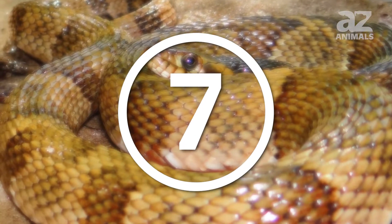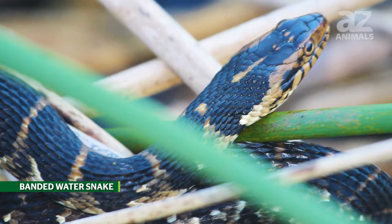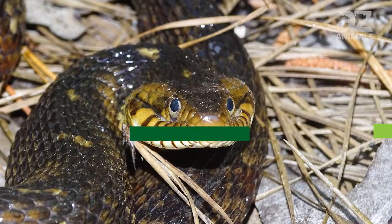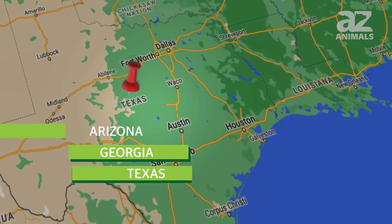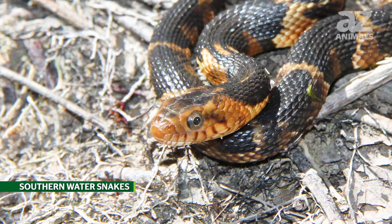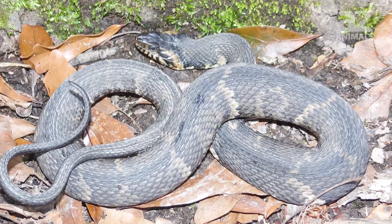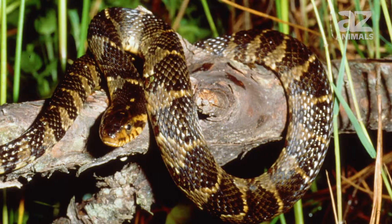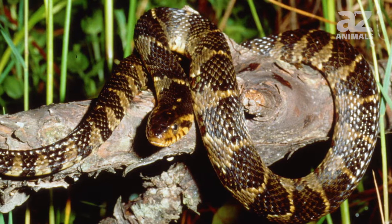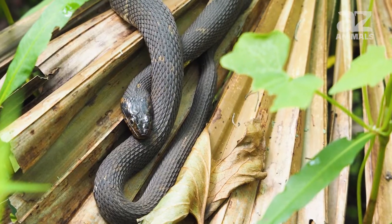7. Banded water snake. Banded water snakes live from Alabama to North Carolina, and are also found in Arizona, Georgia, Texas, and Florida. Also known as southern water snakes, they reside in southern regions of the United States. Compared to other water snakes, banded water snakes tend to lay out in the open at night and can be found in both barren areas and those with vegetation.